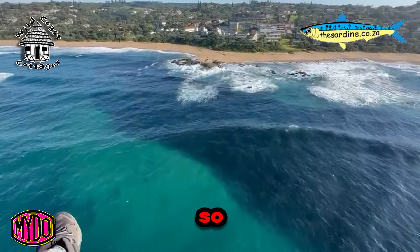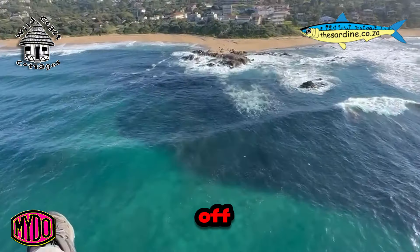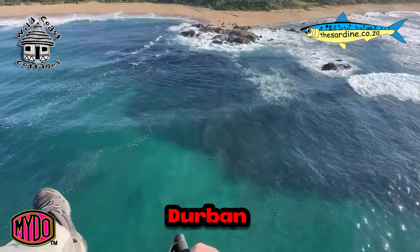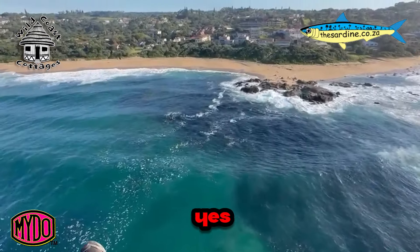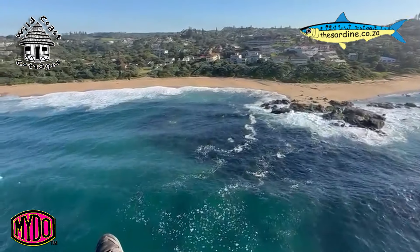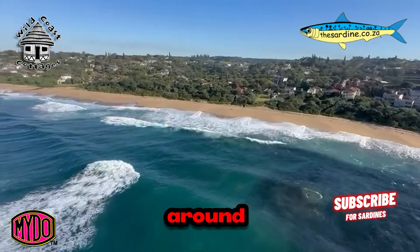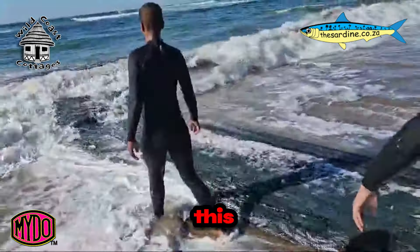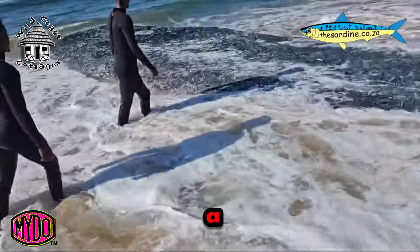So enjoy it while you can. This is the 2024 shoal that's now off Durban, just south of Durban, and this will probably be it for the year — about a month early. There is no fixed timing; it's all based around the current conditions on the year that this happens. Even though they're very early this year, it seems like it's a bumper crop.